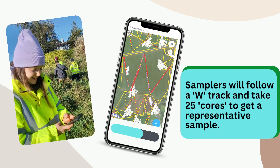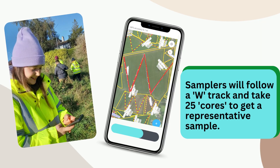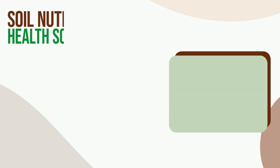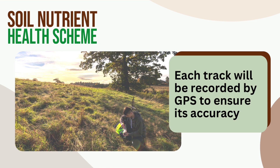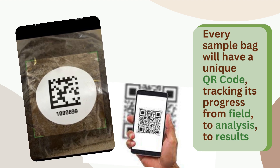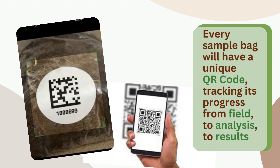Samplers will follow a W-track and will take 25 cores to get a representative sample. Each track will be recorded with GPS to ensure its accuracy. Every sample bag will have a unique QR code, tracking its progress from field to analysis to results.